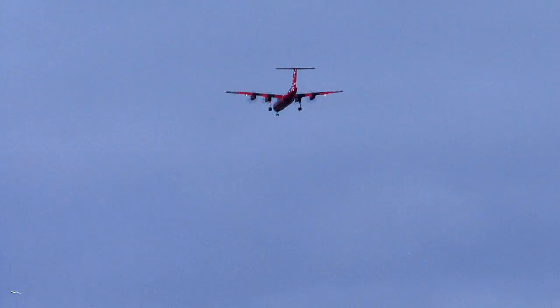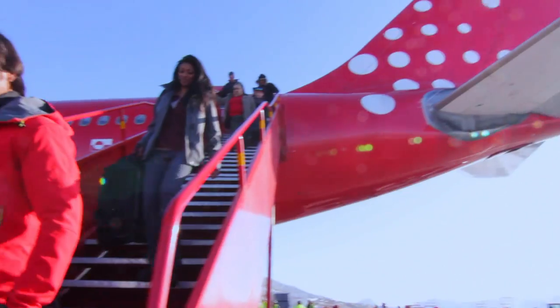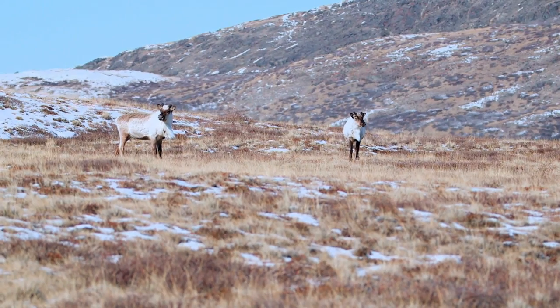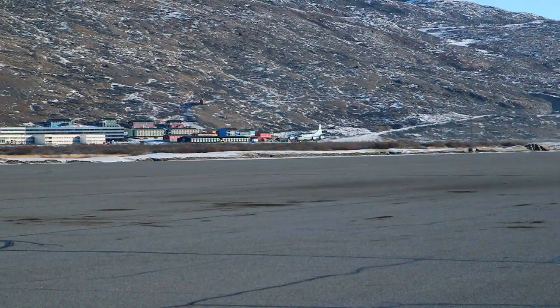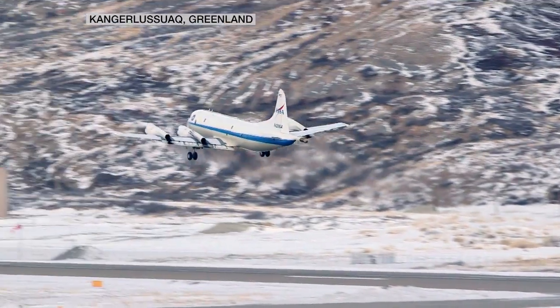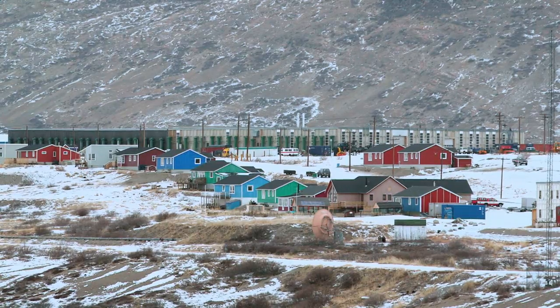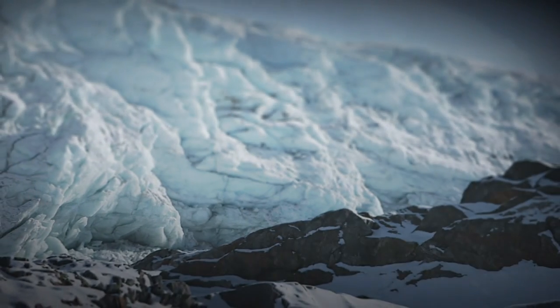I traveled half a world away to get to a place that some would call the canary in the coal mine when it comes to climate change — Greenland. I was here to observe a unique NASA mission called Operation IceBridge. Since 2009, NASA has been flying airborne missions out of Kangalusak, a former U.S. airbase. The goal is to measure changes to the Arctic sea ice and the ice sheet over Greenland.